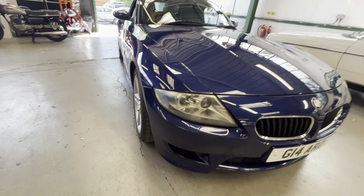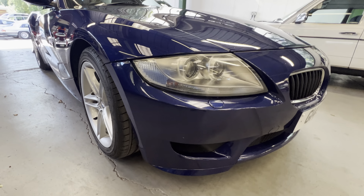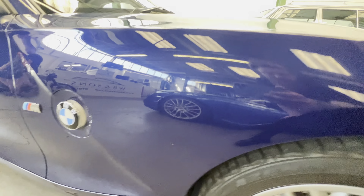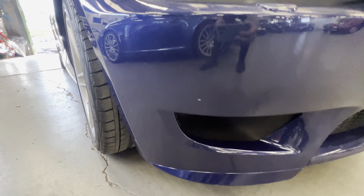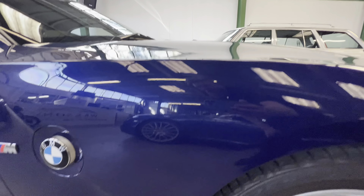The exact colour is Interlagos Blue. As I say, it's a Z4 M Convertible, a proper M car — 3.2 with the Vanos — and a very rare factory hard top which I'm going to show you. Bumper-wise, they're all nice and clean down here and scuff-free on the bumper corners.